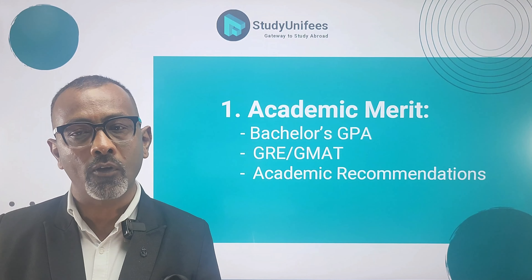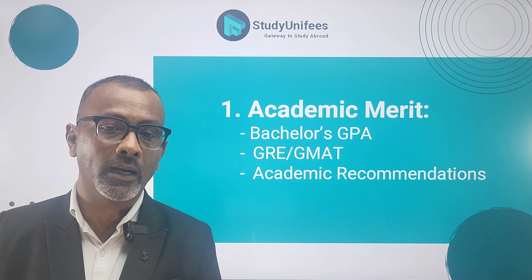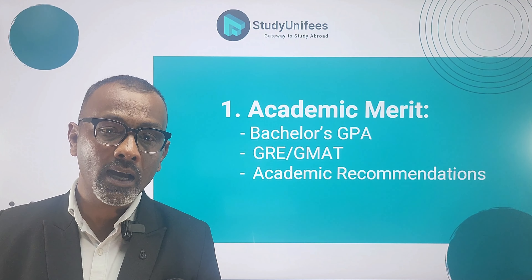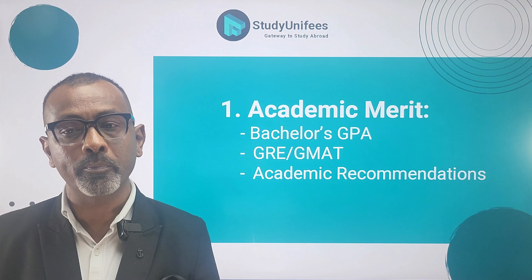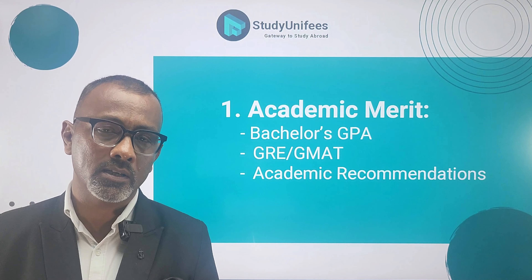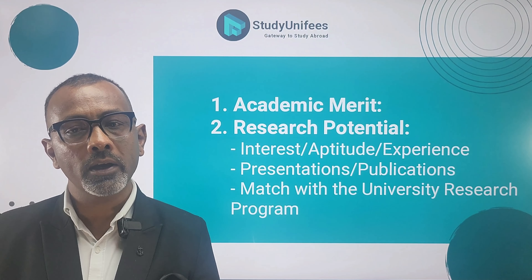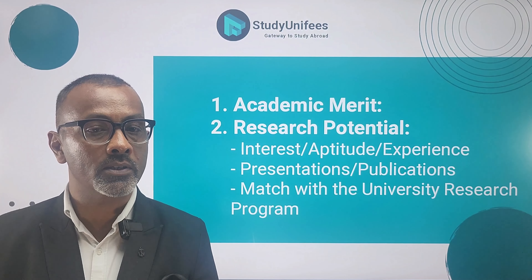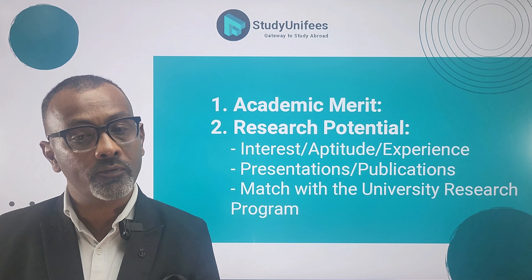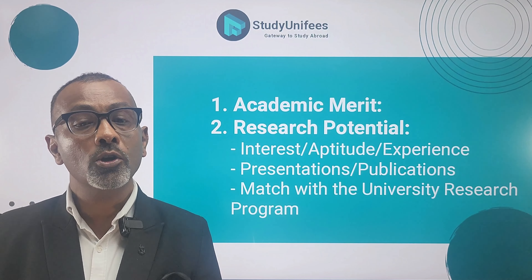Graduate assistantships are very competitive to get. It's very important that you understand the eight most significant things you have to do to get the advantage. A graduate assistantship in a U.S. university is a position that offers financial support to graduate students in exchange for their work in research, teaching, or administrative tasks. The main kinds of assistantships are research assistantships, which involve helping faculty members in their research, teaching assistantships, which involve assisting professors with teaching, and administrative assistantships, which engage you in administrative departments of the university.